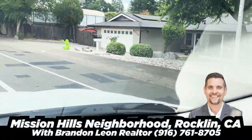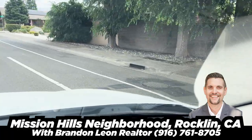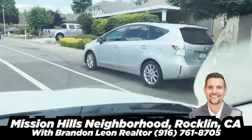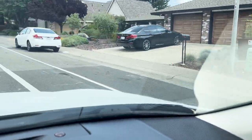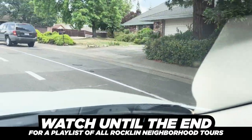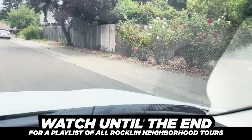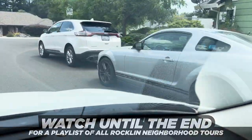Right where Midas and Argonaut meet, north there is Mission Hills. Mission Hills has been around since the late 80s and there was just this classic architecture of the time — this was just a very popular area to live and it just kept its classic feel and classic look.